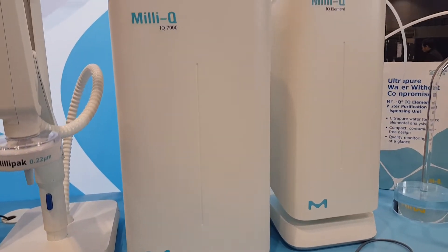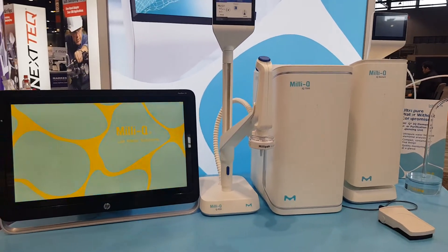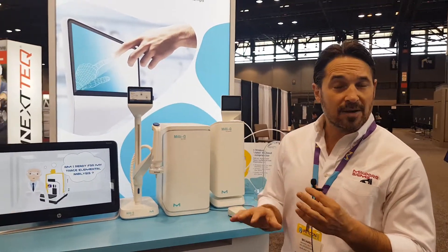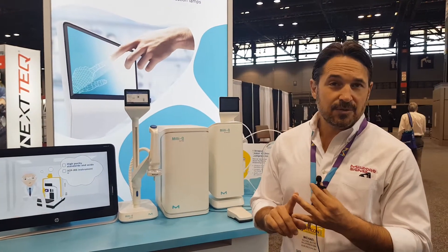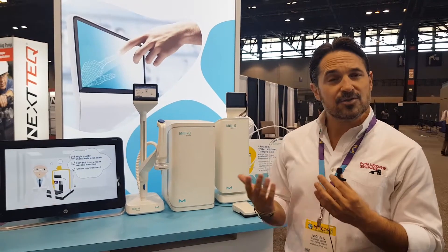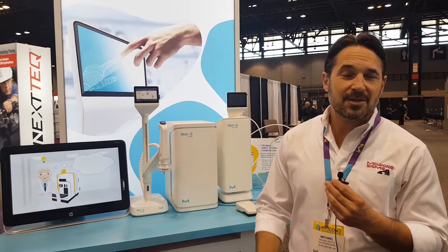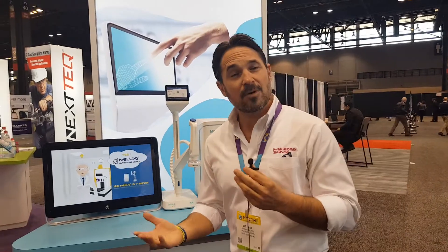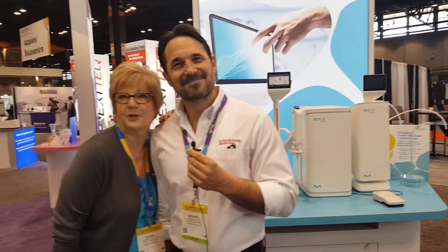We are also launching a service called My Millicup IQ Services, specifically online contract management. Anyone who has a water system with a service agreement can now simply log into their account, look at past service history, manage future services, look at consumables — what's being delivered and when — and also renew their service agreement. So essentially, maintenance got a whole lot simpler with My Millicup IQ Services. For more information, please visit our website, milliporesigma.com.